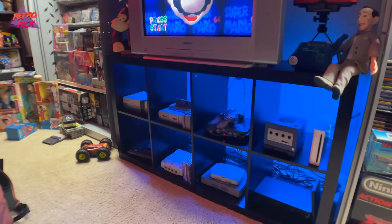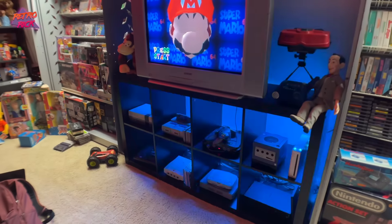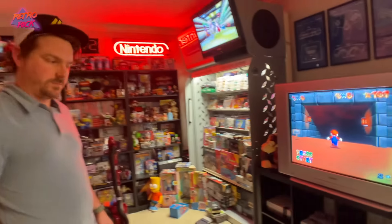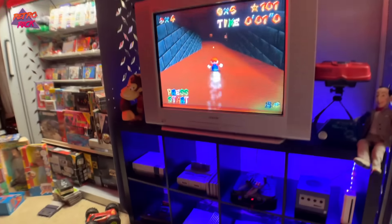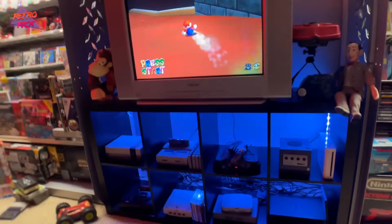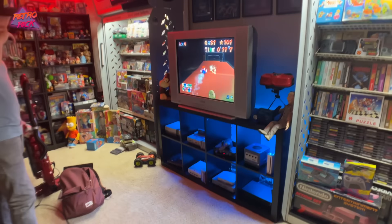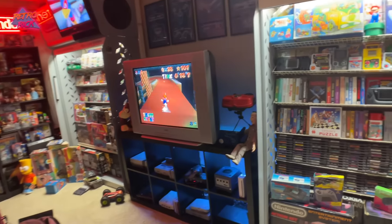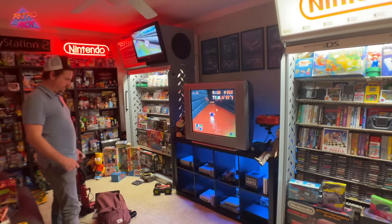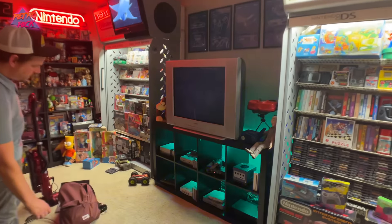I think it looks pretty cool. There's definitely some room to make it even better — you can put a black background to cover where all the cables are. We can put them in a diffuser. So there we go guys — back up, get a better look at the room. It adds a little bit of spice. Adam killed it with this. I like it.